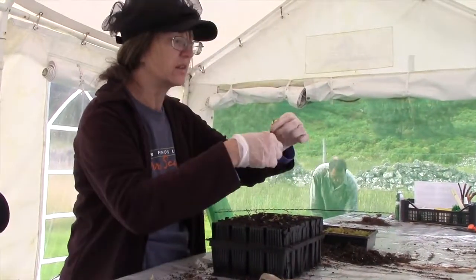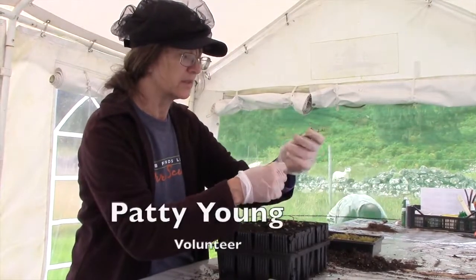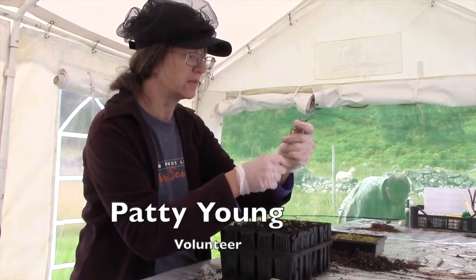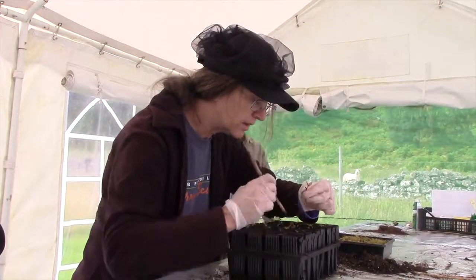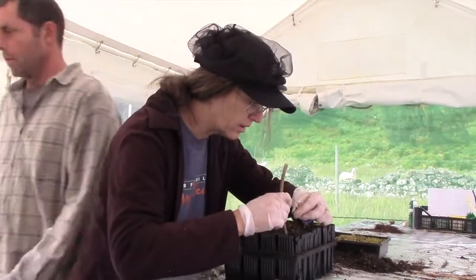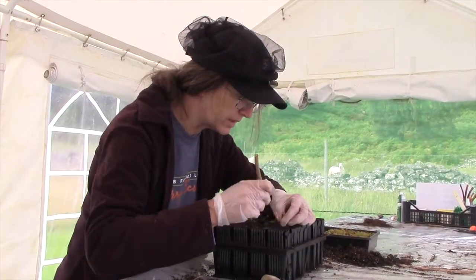In the long run, the hope is that this will make a difference to the forest here in Scotland, which is obviously going to be good for the environment everywhere. It's a little piece of environmental protection.